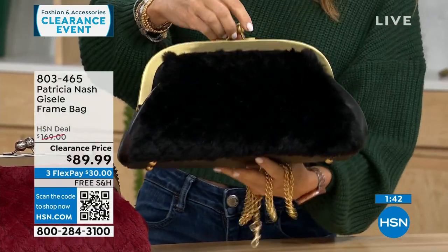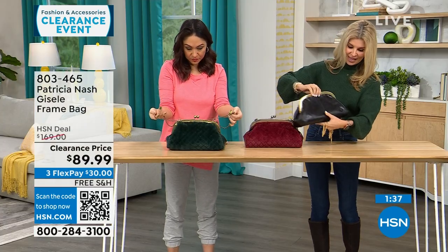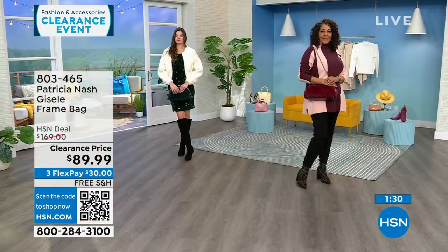This reminds you of the old little change bags from back in the day — now we just have a bigger one. There's that logo she's known for. It's easy to take the chain off, and what you hook it to slides right in easily, so it's really easy to manage.